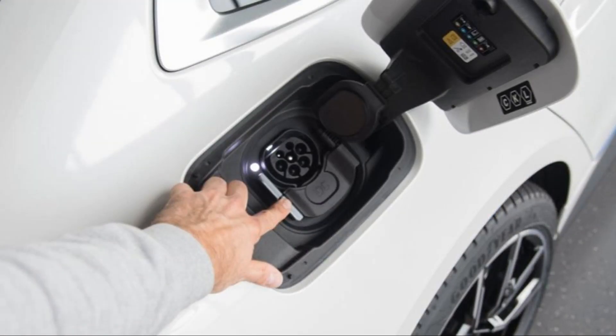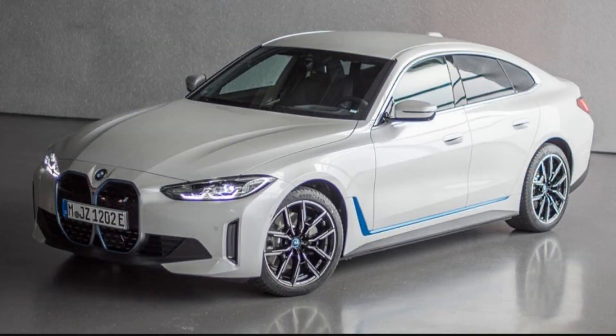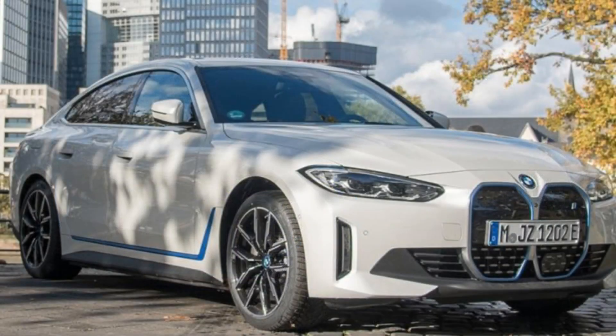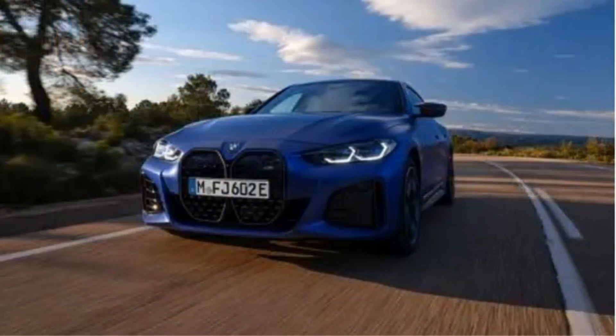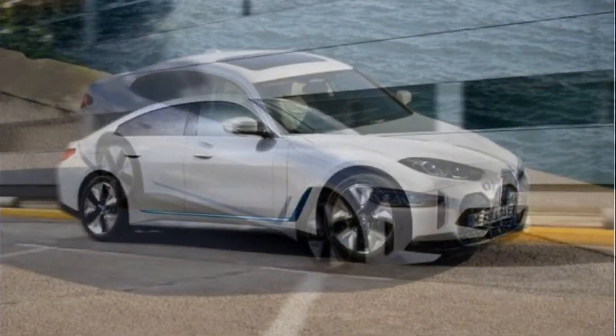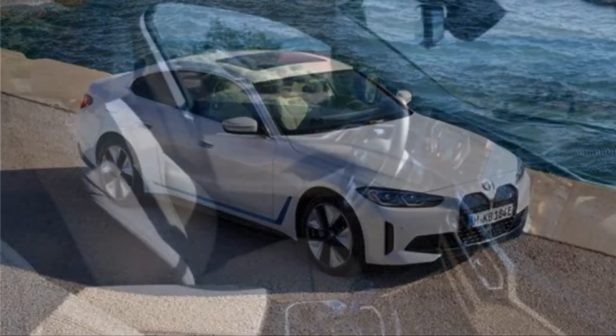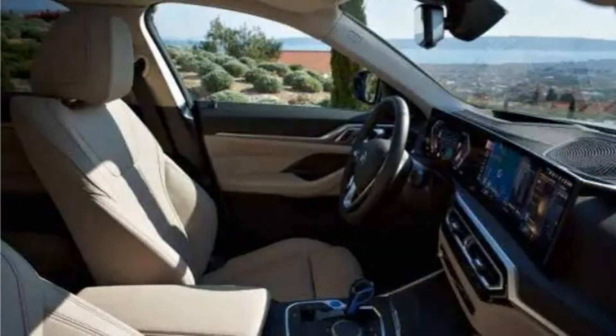Safety and driver assistance features: The 2023 i4 offers a variety of standard and optional driver assistance technology. For more information about crash test results, visit the NHTSA and IIHS websites. Key safety features include standard forward collision warning and automated emergency braking, standard lane departure warning and lane keeping assist, and available adaptive cruise control with stop-and-go technology.